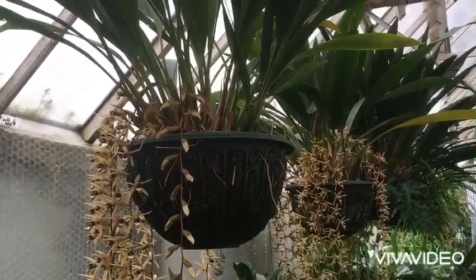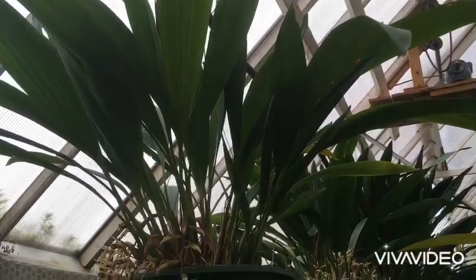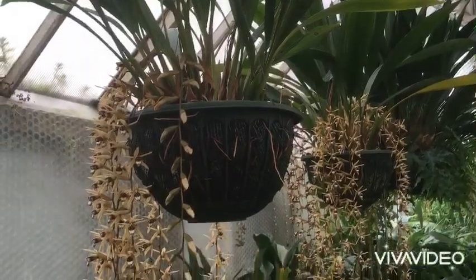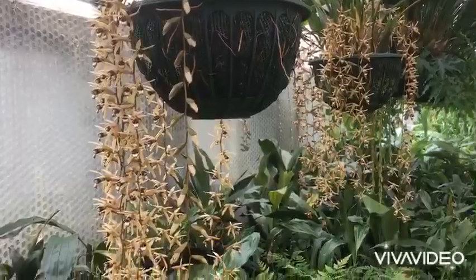It is a huge growing plant — you can see the big leaves up in the roof of the greenhouse. These are growing in big baskets and they have these amazing pendant flower stems that hang down over the side of the basket.